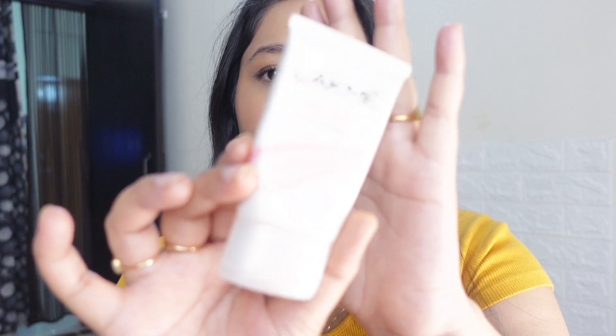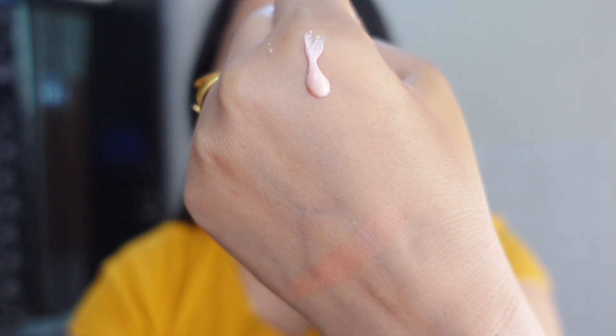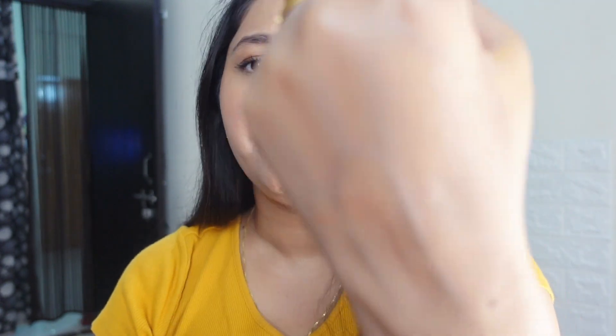Next up I have the Lakme Ka Lumi Cream, which retails for 299 rupees. It claims to be a moisturizer with highlighter, and you can see how gorgeous it is — it's very moisturizing plus it gives a glowy and dewy effect. The best part is there are no chunky particles in it. I absolutely love this one and highly recommend it.